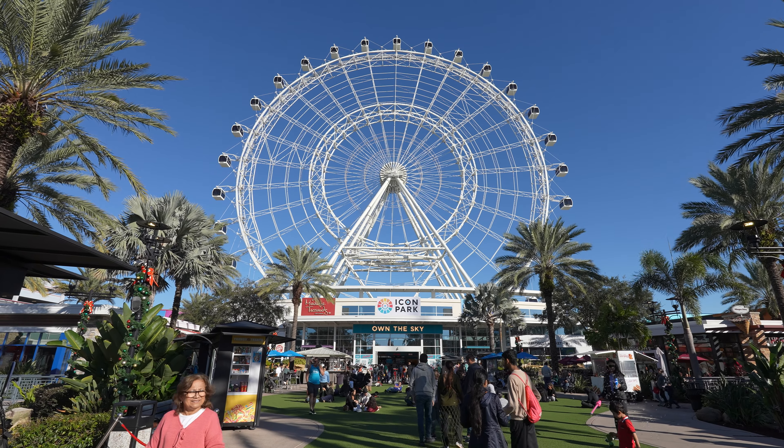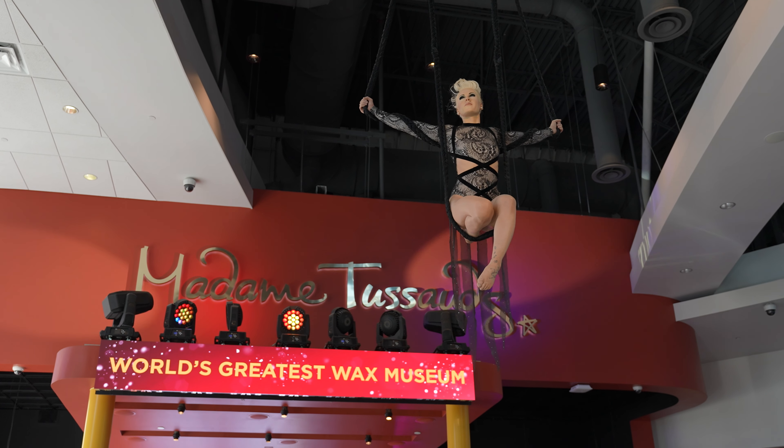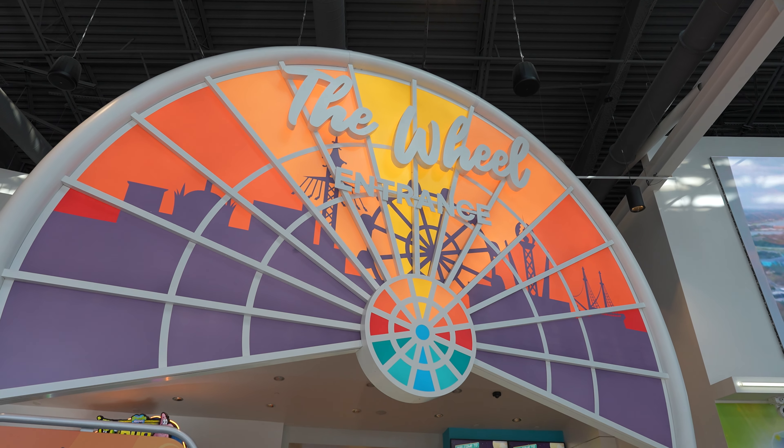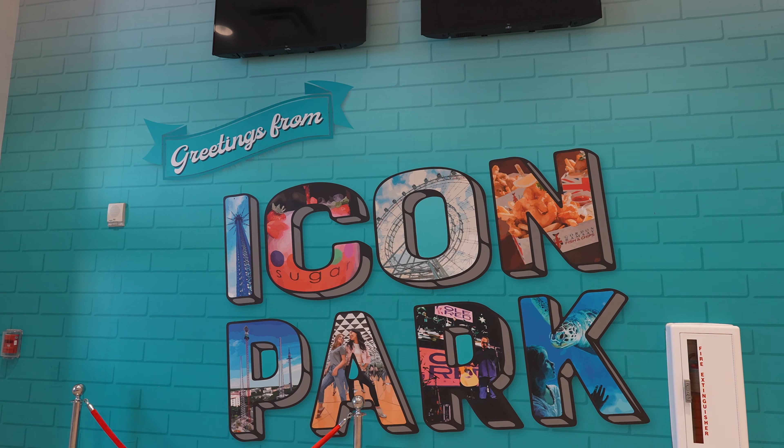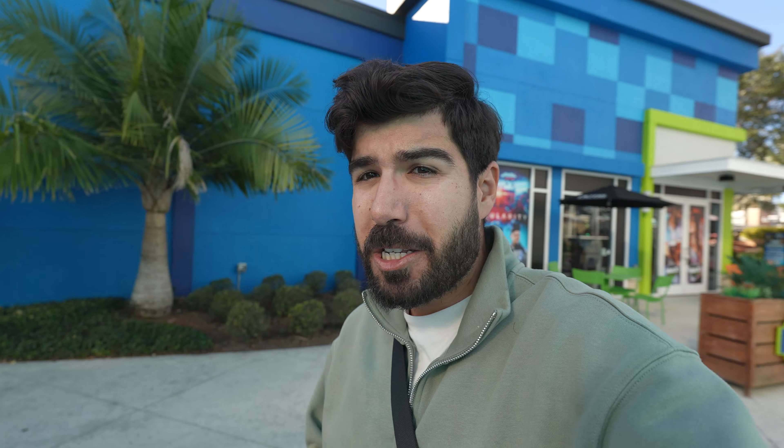I'll be honest — I don't find myself at Icon Park very often. It's right in the heart of International Drive, the tourist hotspot. But for today's video, this is exactly where I want to be to get a bird's eye view of Epic Universe construction. If you want to do what I'm doing today, it costs about $30 to get onto the wheel, buying it ahead of time. It opens at like two o'clock, it's three o'clock now, so I'm not expecting it to be super busy. I'm hoping I can get my own little pod and check out Epic Universe.